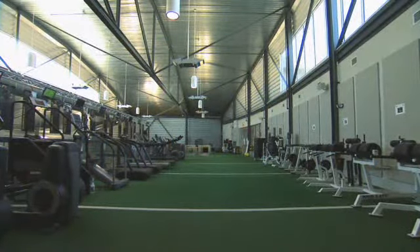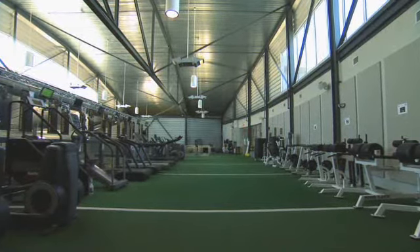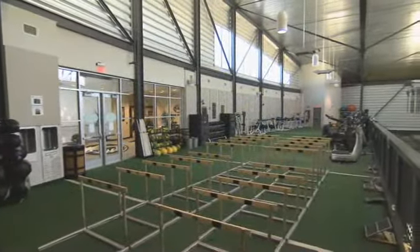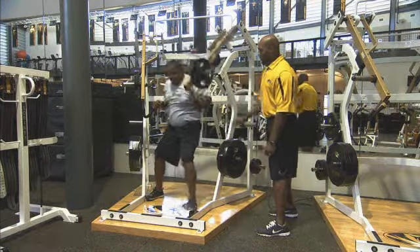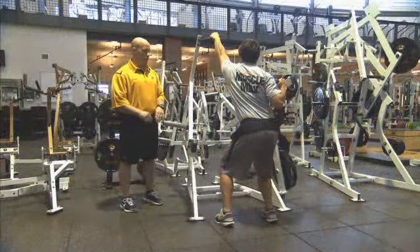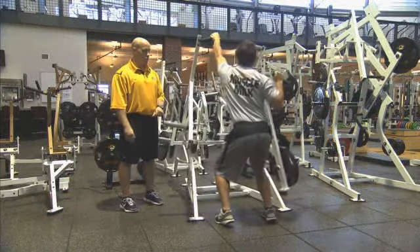Upstairs on our balcony, we can conduct dynamic warm-ups. We have turf in 5-yard increments, so we'll do a 20-yard dynamic warm-up and turn around to do different movements. We're able to stretch, and we have hurdles upstairs for mobility work. Then we come downstairs to do our workouts — Olympic lifts, bench pressing, squatting variations — then move to auxiliary exercises including dumbbells or machine work. Once the core portion of the workout is completed, we go back upstairs to complete any dynamic mobility or stretching exercises.